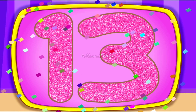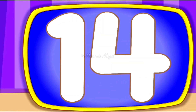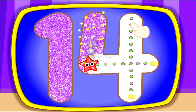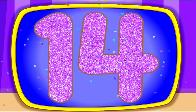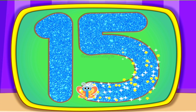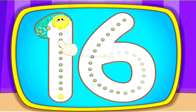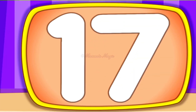13, Fourteen, Fourteen, Fifteen, Fifteen, Sixteen, Sixteen.